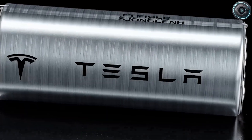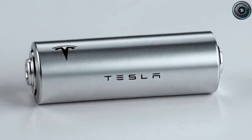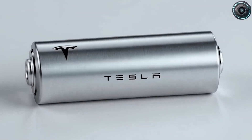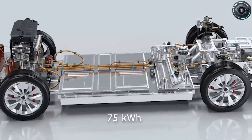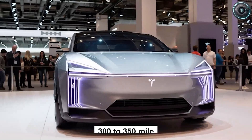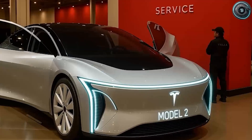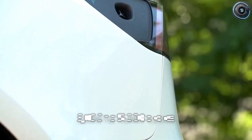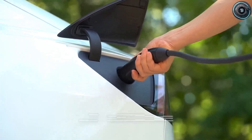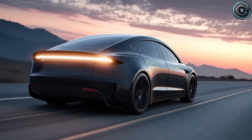According to internal data, the sodium-ion pack will target a 10C charging rate, meaning a full charge in around 15 minutes. A 75-kilowatt-hour pack should give the Model 2 between 300 and 350 miles of real-world range, or about 560 kilometers per charge. The expected life cycle is 3,000 to 5,000 full cycles before hitting 80% capacity — a total potential driving distance of up to 2.8 million kilometers. In other words, this battery could easily outlast the car itself.